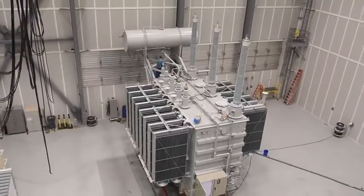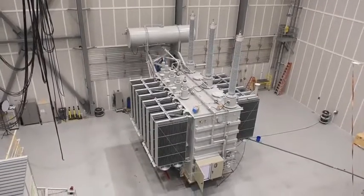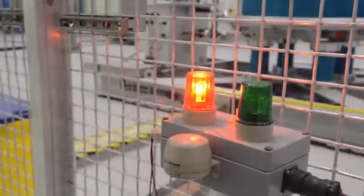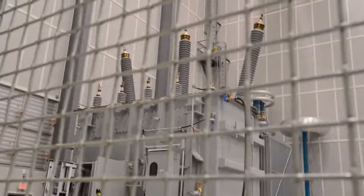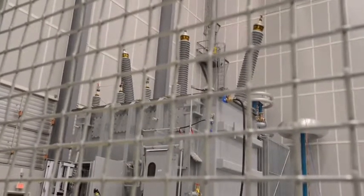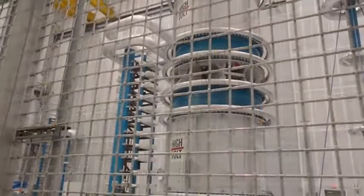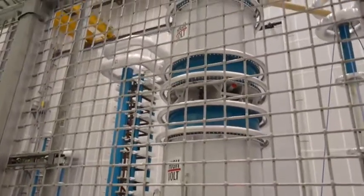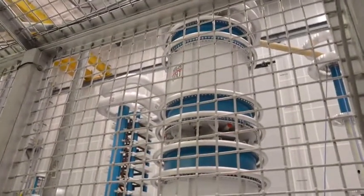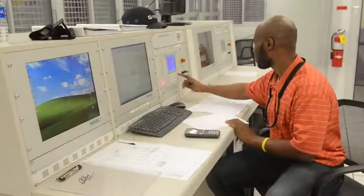The control cabin has consoles from where the actual tests are conducted. After the initial configuration of the transformer unit, all external doors are locked. Any unlocked door will automatically prevent the console buttons from operating — a nice safety feature. The entire circuit configuration and controls are displayed on GUI screens, and the test engineer simply sits at the console and pushes the buttons.